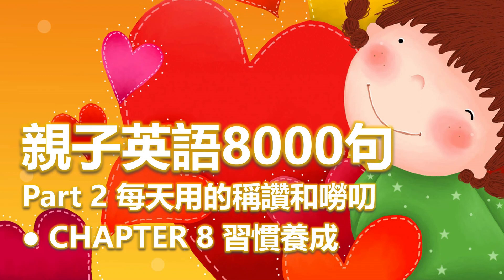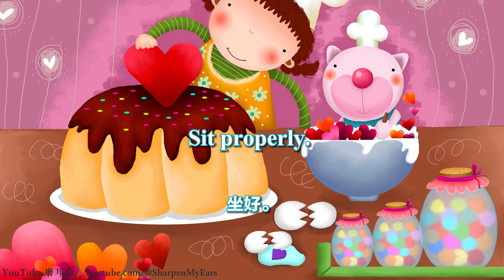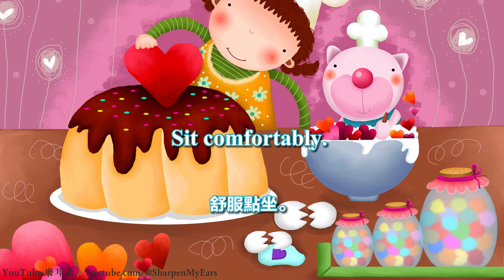Chapter 8: 习惯养成 (Habit Formation). 正确坐姿 (Proper Sitting Posture). Sit properly. Sit comfortably. Sit crisscross.